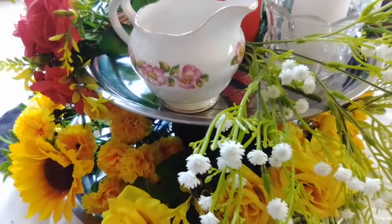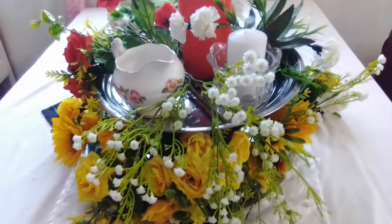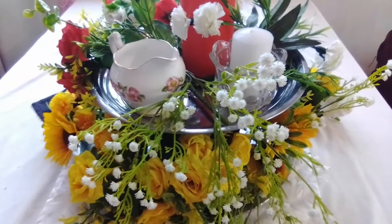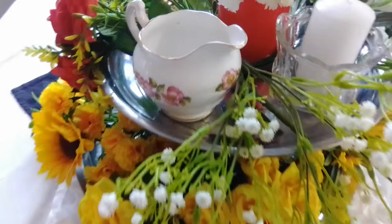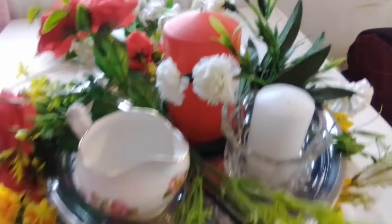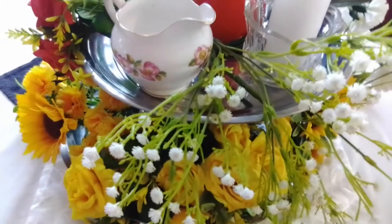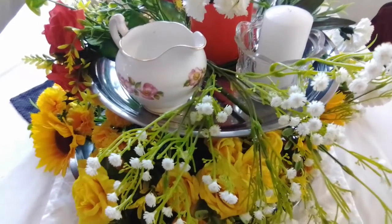I had to do this again because I lost the other footage, but I like this milk jug. Then there are two candles, and the rest is florals — everything is flowers and I hope you like it like I do.